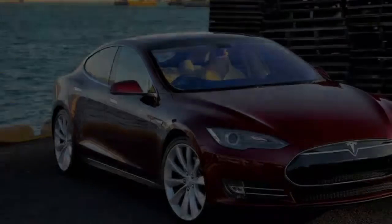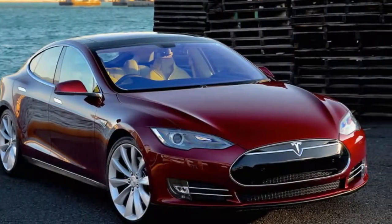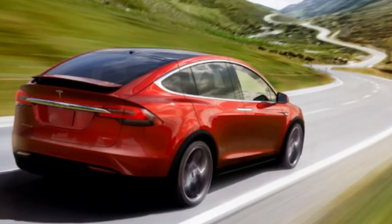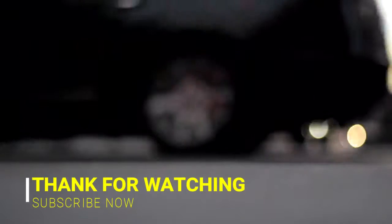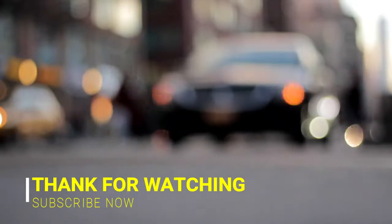More power in gas-powered cars usually has nothing to do with longer range, but the larger 100 kilowatt-hour battery means that the Model S P100D offers greater range as well.